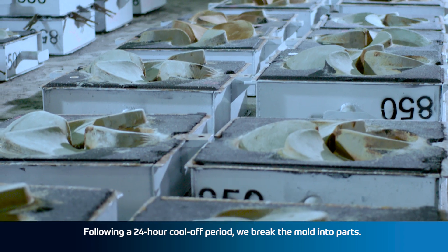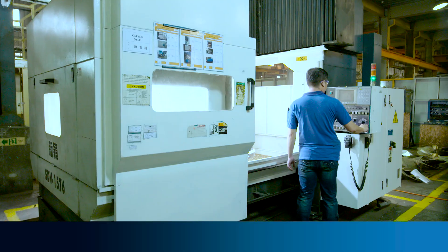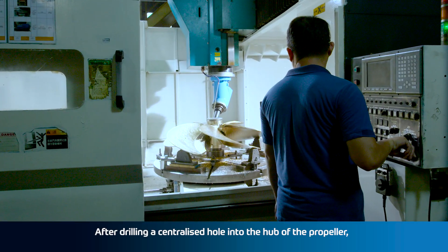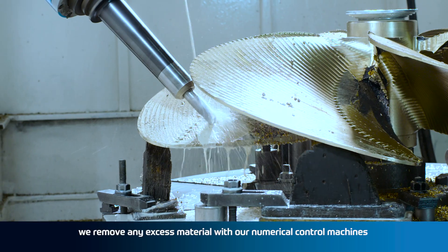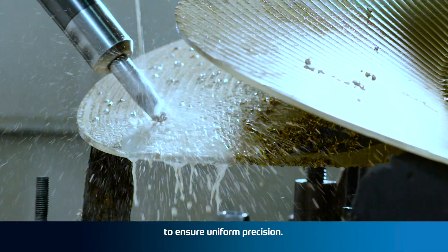Following a 24-hour cool-off period, we break the mold into parts. After drilling a centralized hole into the hub of the propeller, we remove any excess material with our numerical control machines to ensure uniform precision.